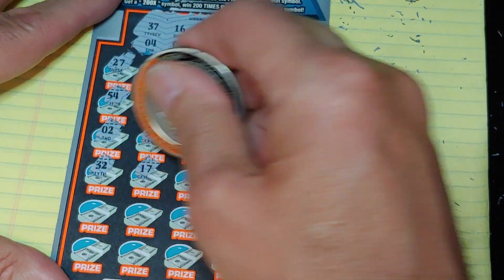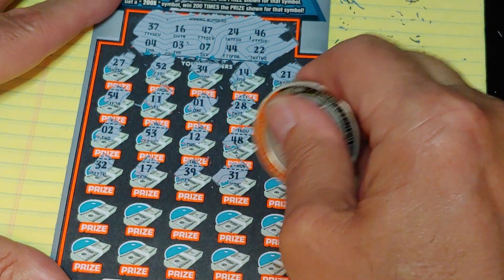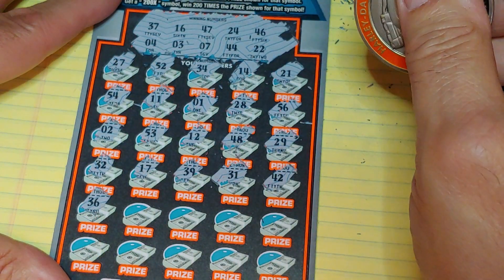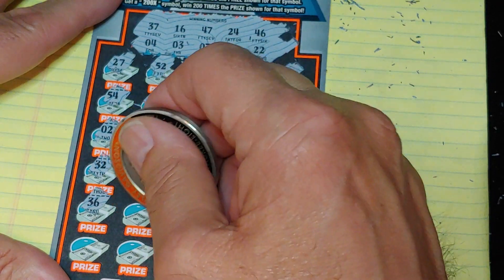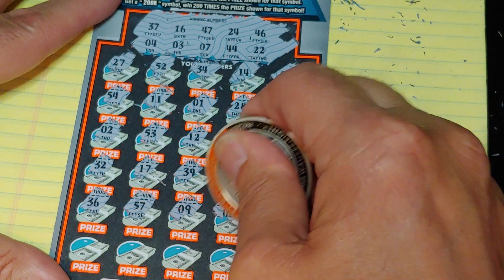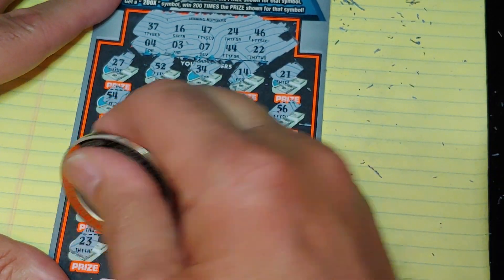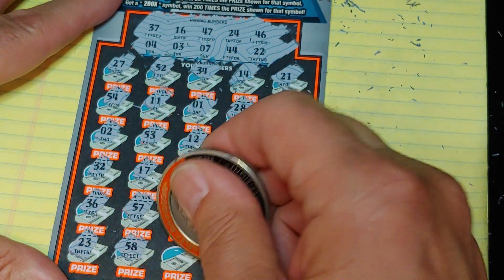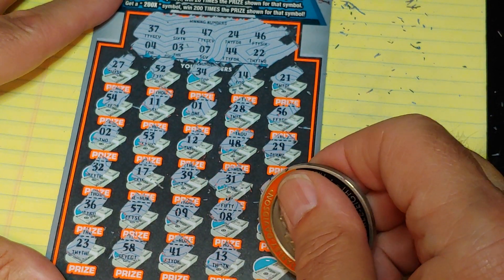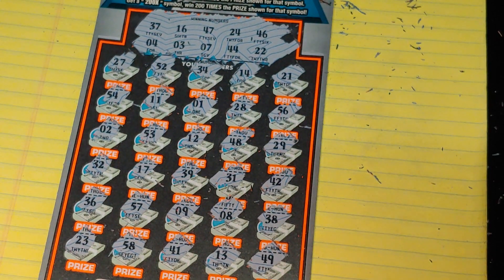Second half: 32, 17, 39, 31, and a 42. 36, no good. 57, 9, 8, 38. Last row: 23, 58, 41, 13, and a 49. Nothing this time either.